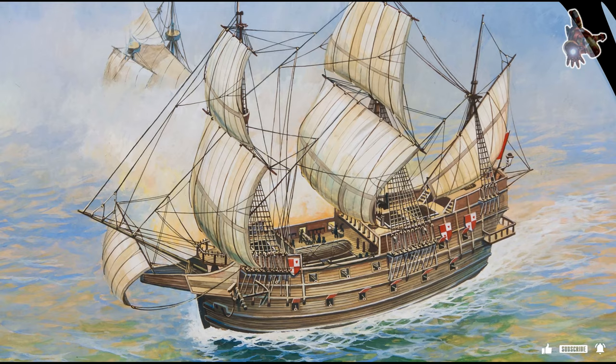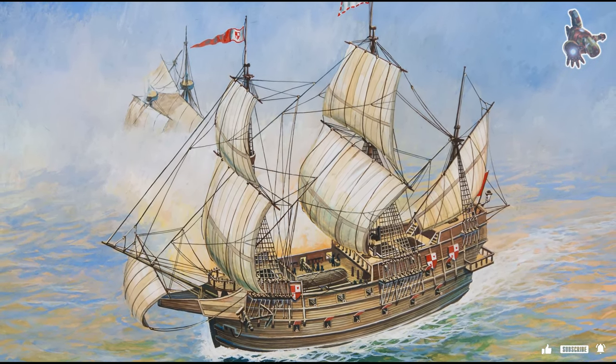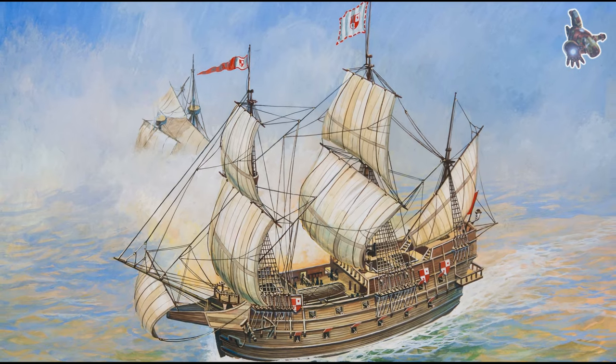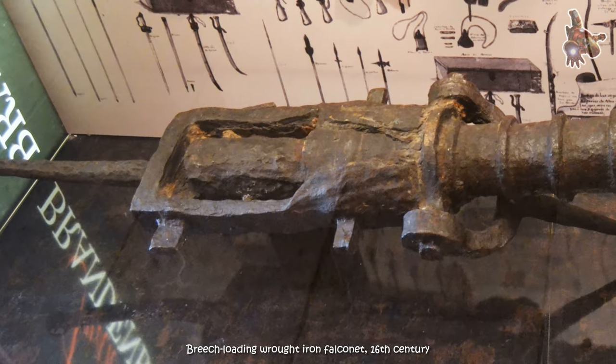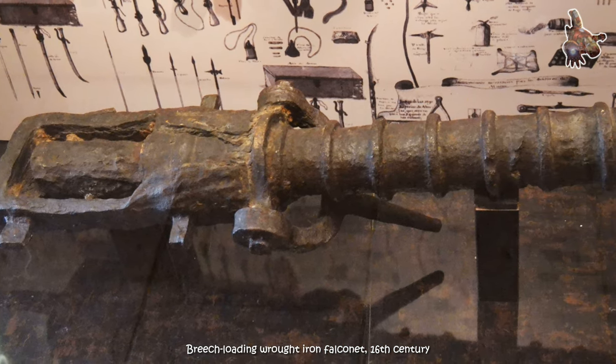Here are some little-known facts about the Spanish galleon San Martin of 1580. San Martin was one of the first galleons to be equipped with falconets — small cannons that were used for close-quarters combat.